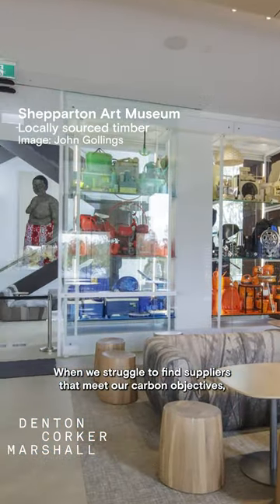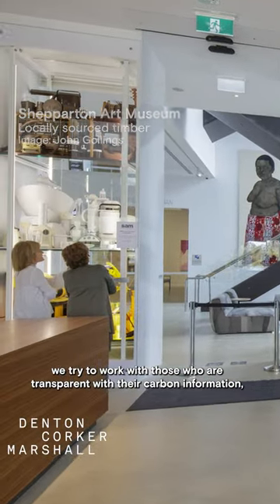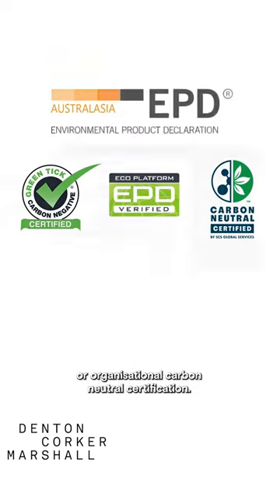When we struggle to find suppliers that meet our carbon objectives, we try to work with those who are transparent with their carbon information, such as environmental product declarations or organisational carbon neutral certification.